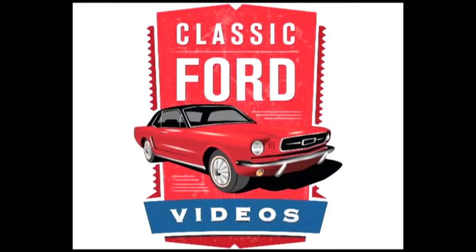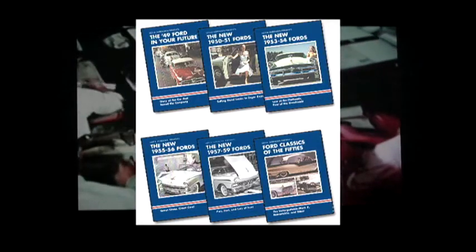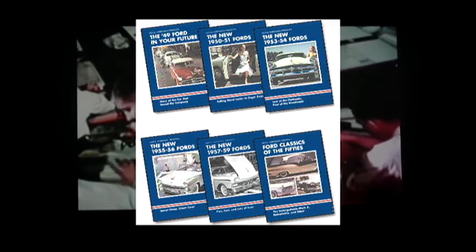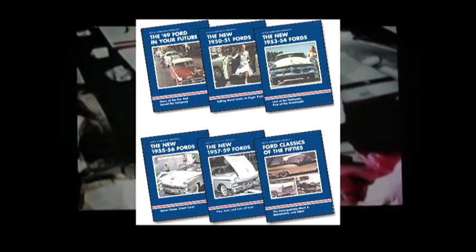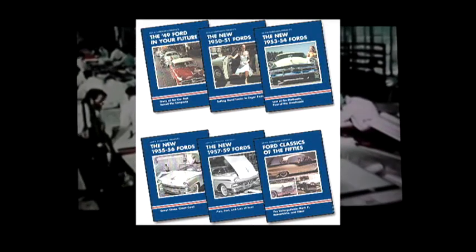ClassicFordVideos.com presents the Fabulous 50s Ford Bundle, a six-video bundle — six hours of the Fabulous 50s Ford lineup. Americana and nostalgia at its best, with street-level scenes in beautiful color featuring Lincolns, Mercurys, Fairlane 500s, and Crown Victorias.